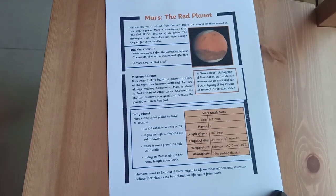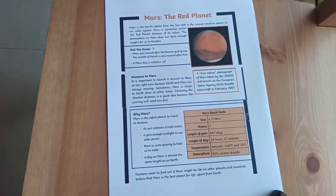Hello and welcome to the reading passage about Mars, the Red Planet. Mars is the fourth planet from the Sun and is the second smallest planet in our solar system. Mars is sometimes called the Red Planet because of its color. The atmosphere on Mars does not have enough oxygen for us to breathe.